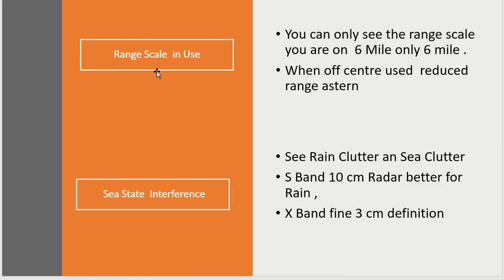The radar range in use: if you're on a three-mile or six-mile range, you're going to see three or six miles. If you're using off-centre, that increases your range ahead of you but reduces the range astern, and you need to be aware of that. In the NAIS exam they may ask you to go off-centre and then send fast ferries overtaking you, so sometimes you can only see them when they're at three miles, whereas by long-range scanning you should have identified them. Using both radars, you need to have long-range scanning.